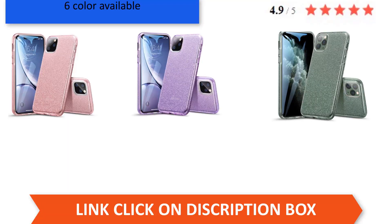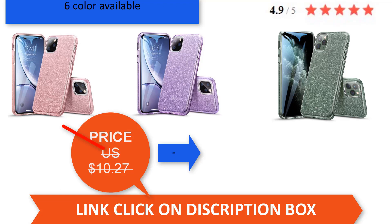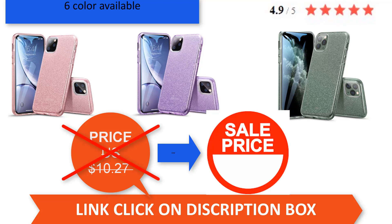Actual price is $10.27, but with a 30% discount the price is $7.19. Six colors available and 5-star positive reviews. If you want to buy this product, click the link in the description box.